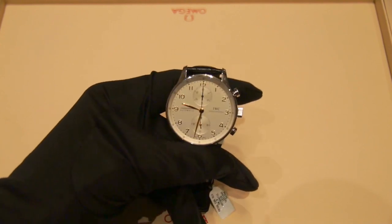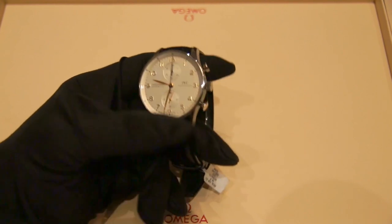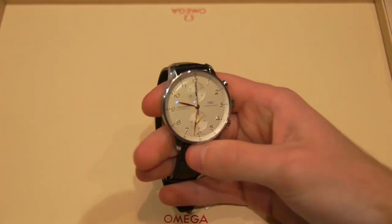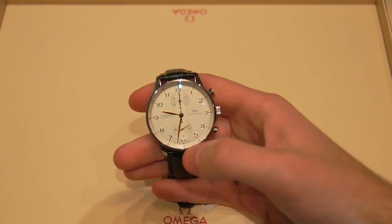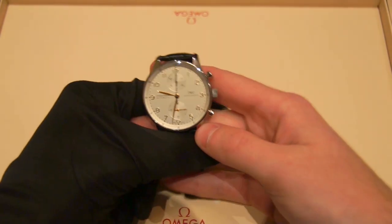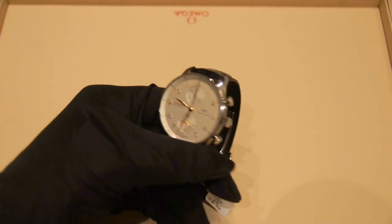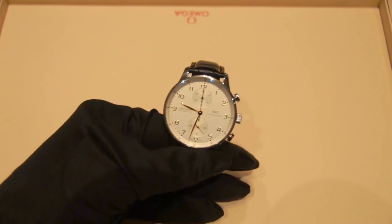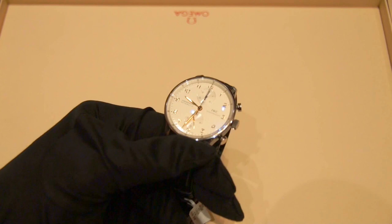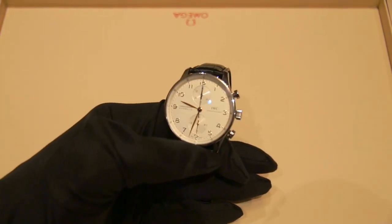Going into the case, this is a 40.9 millimeter case, which in real life appears smaller than it does online, because the dial doesn't have a lot going on — it kind of tricks you when you see pictures online. This case is water resistant to 30 meters, which is a little low — I'd like to see it at 100 meters — but this isn't really a dive watch by any means, so that shouldn't be an issue. Taking it in the pool should be totally fine.